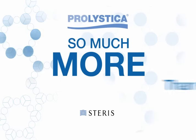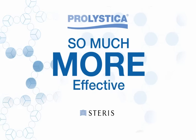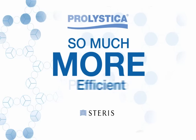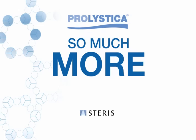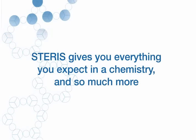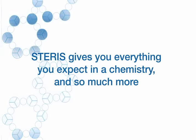Today, one of the biggest challenges every area of health care faces is doing more with less. This is especially true when it comes to your sterile processing department. But with Prolistica Cleaning Chemistries from Steris, you can get everything you expect in your manual and automated chemistries and so much more.